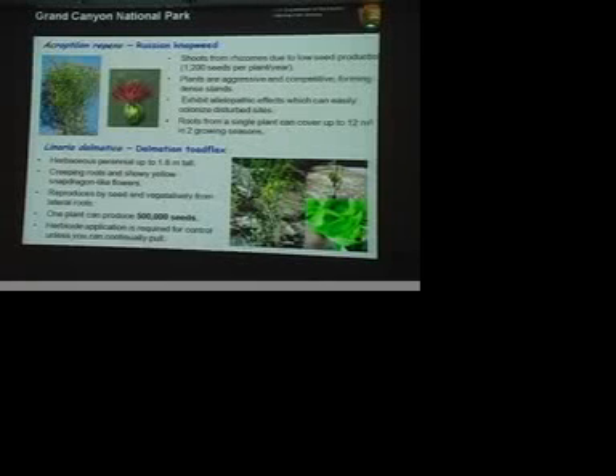Dalmatian toadflax — any of you who've been outside of Flagstaff have seen this one. This is the pretty yellow flower, so a lot of people are nodding. It's really difficult to control. I've actually been pulling a patch in my yard since I moved into my house, and pulling is really not the most effective way to get rid of the species — you've got to look at other control methods. High seed production is another one of those characteristics I mentioned.